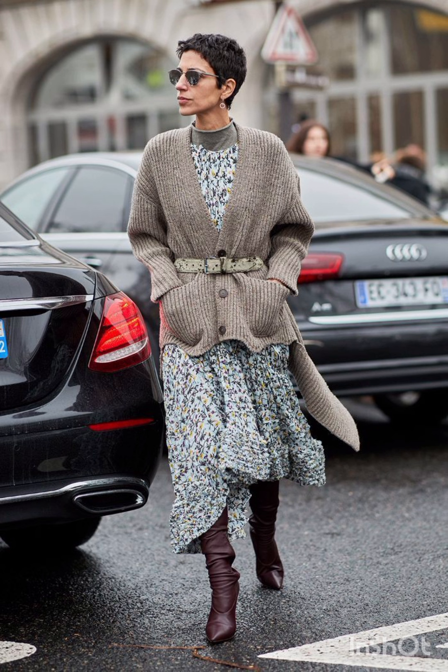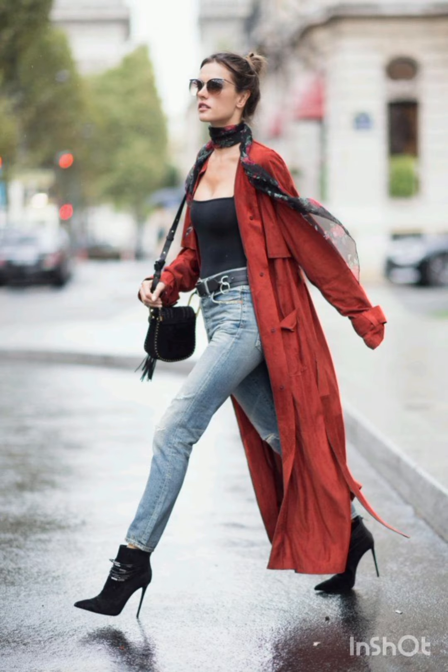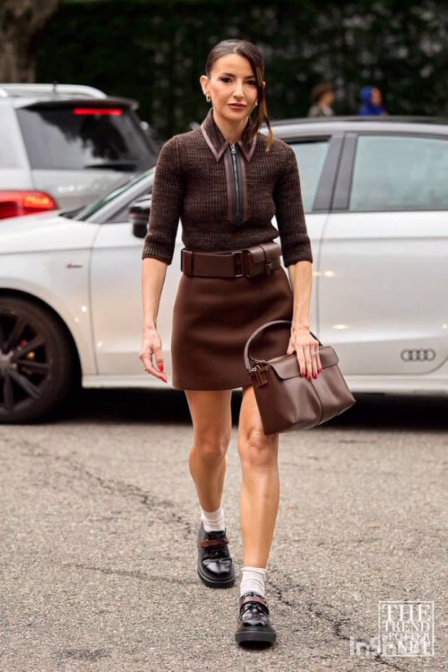In summer street fashion, choose a lightweight flowy sundress in vibrant colors or patterns. Complement it with comfortable sandals or espadrilles and a wide-brimmed hat. For a casual look, try high-waisted denim shorts and a crop top — sneakers or stylish sandals work well, and don't forget your sunglasses.